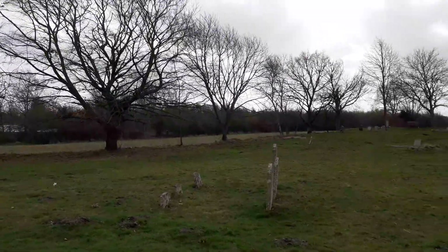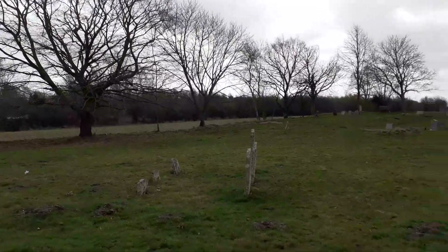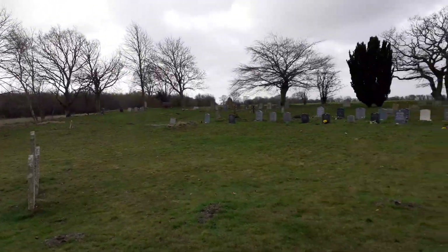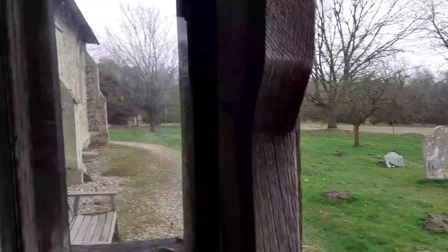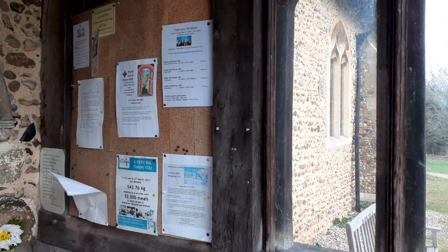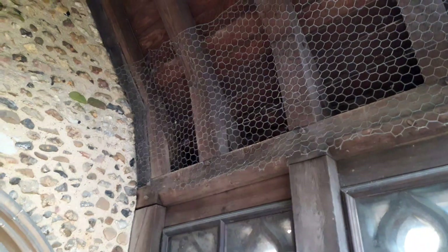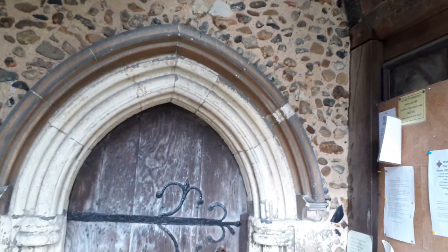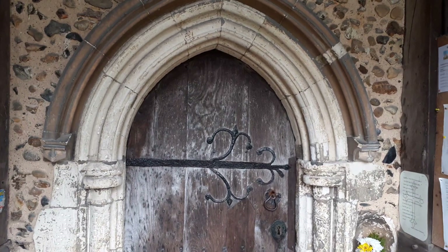The priory was razed to the ground in 1536 under Henry the Eighth. It was founded by Ralph Gurnham, who became a powerful landowner, so he would have been well connected to this church itself. We're actually standing in a porch that was constructed in 1895, but this church itself is based on the 12th century — so it's Norman.